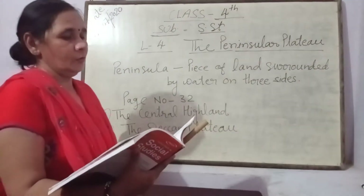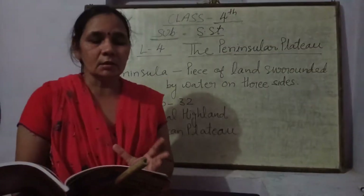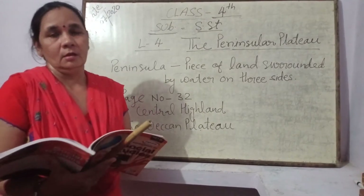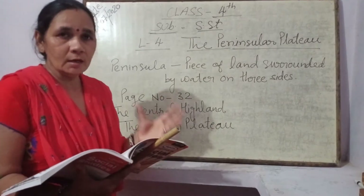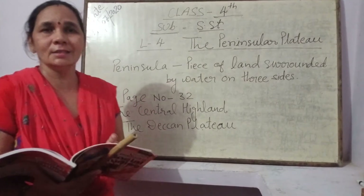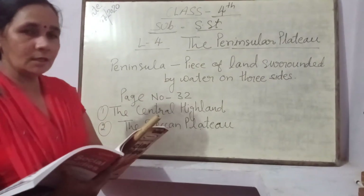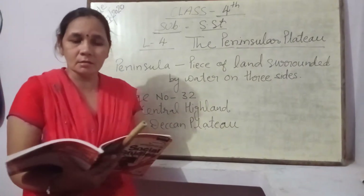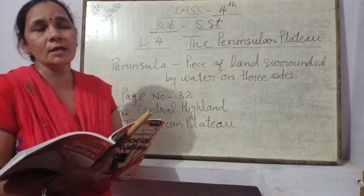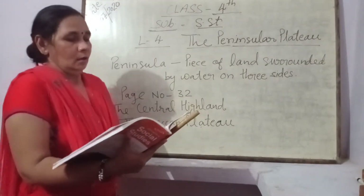Peninsular Plateau का वो part — वो हिस्सा जो नर्मदा नदी के north में स्थित है — उसको हम बोलते हैं Central Highland. Aravalli Ranges is one of the oldest mountain ranges in the world. World की जो सबसे पुरानी mountain ranges हैं, उसको हम बोलते हैं Aravalli Ranges.